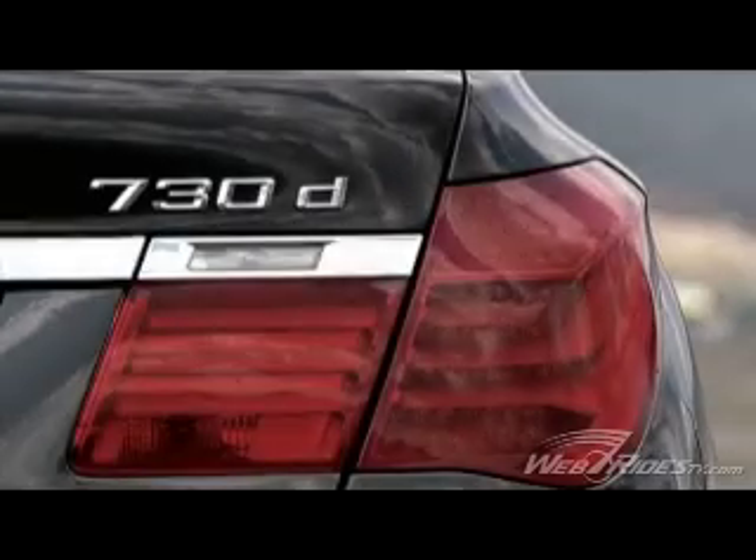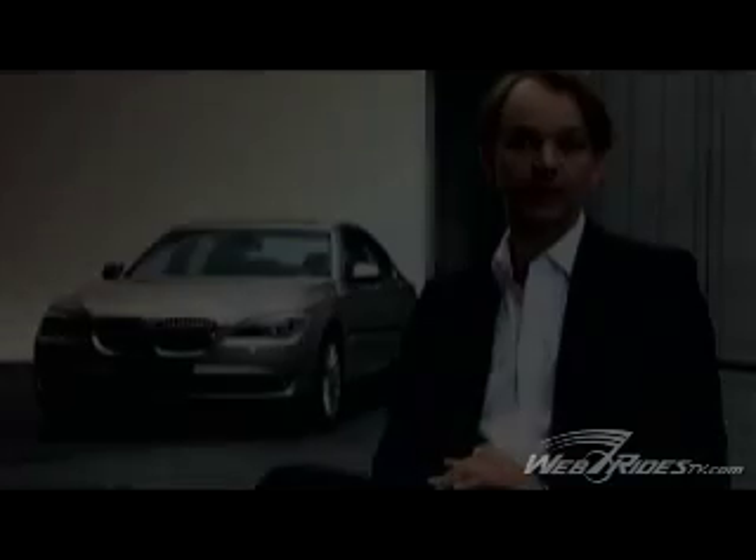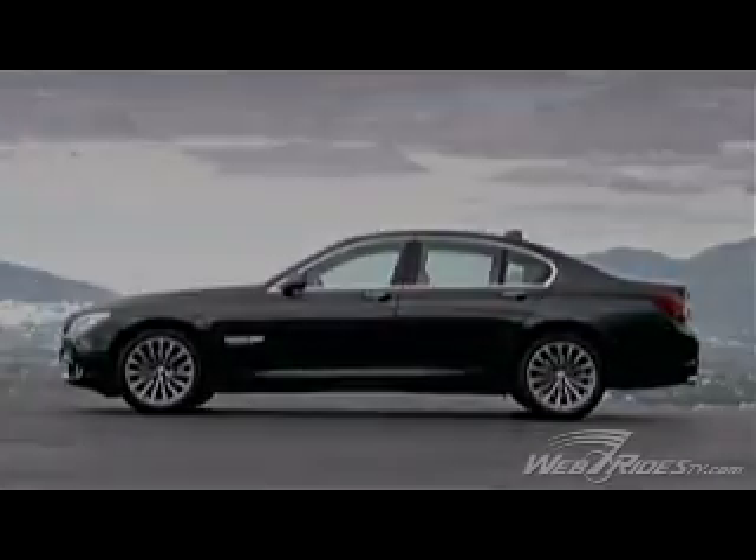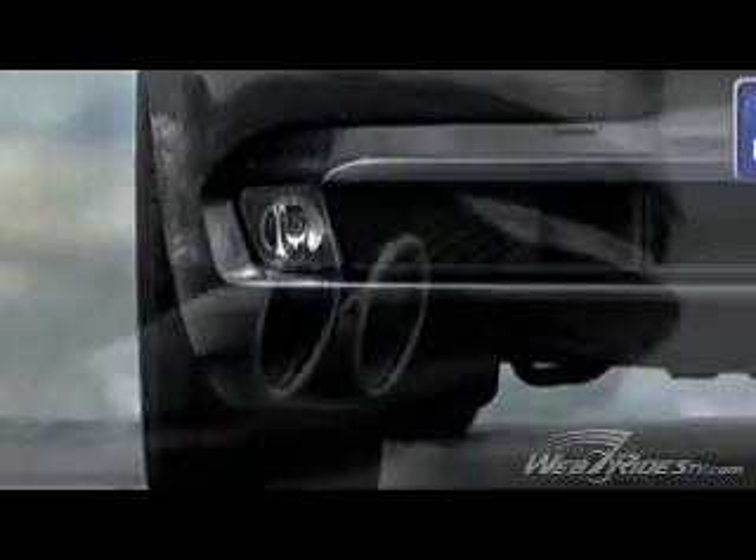The design of the new 7 Series is very harmonious, very elegant and looks very stretched. We have come up, I believe, with a lot of very interesting new details, but overall the first impression you notice is a very wide car.